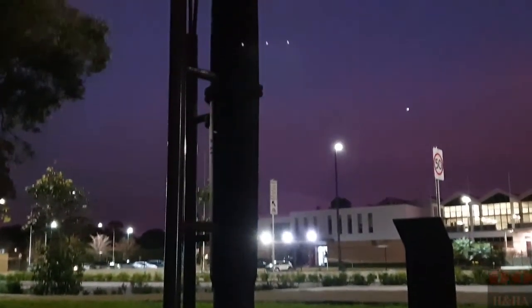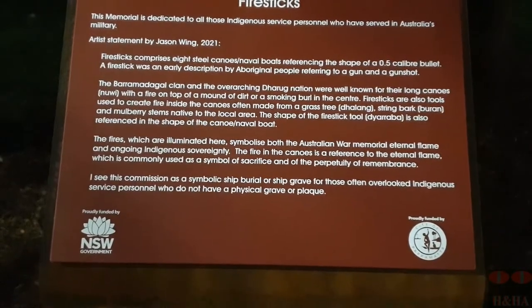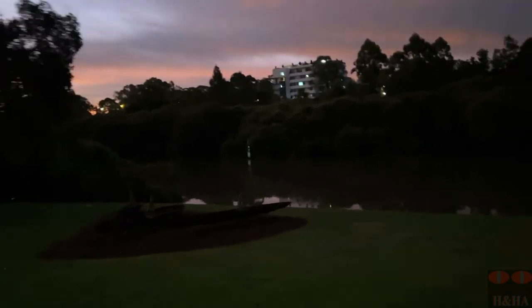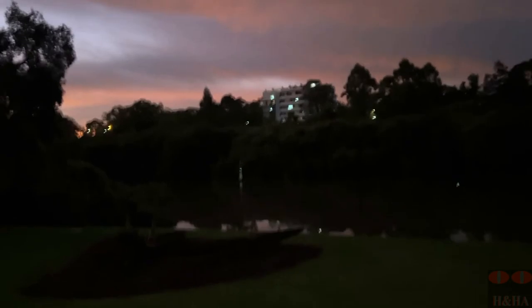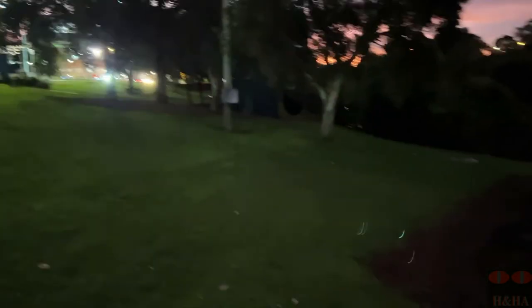They also have a memorial dedicated to the first people who were involved in Australia's military. There is a statue that looks similar to a bullet, which the first people of the Darug Nation, Barramatigal clan, used to call fire sticks — basically guns. They've got a bullet set up in the honour of those who served in Australia's military. Further down near the water's edge, there's a structure of canoes built in honour of the Barramatigal clan and the Darug Nation. They were apparently well known for the canoes they had that featured fire on top — a dirt mound placed on the tip of the canoe and set alight, so they could have light in the darkness when using their canoes, possibly at dusk or in the evening hours.